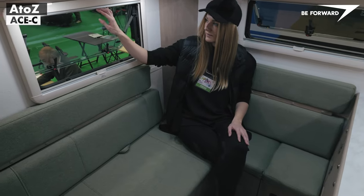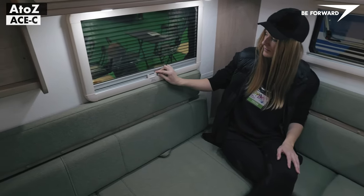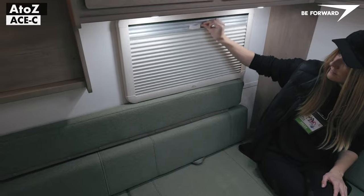The ACE-C is fitted with camping standard double glazed windows, insulated doors and integral blinds with mosquito screens.